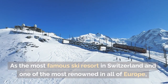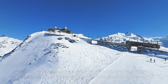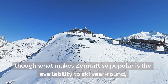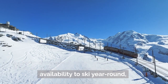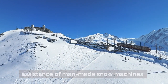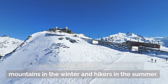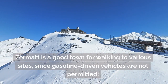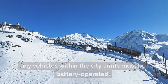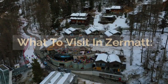As the most famous ski resort in Switzerland and one of the most renowned in all of Europe, Zermatt is as classic and iconic as they come. The small town is covered in a thick blanket of snow throughout the winter. What makes Zermatt so popular is the availability to ski year-round, given its remote location high in the Alps and the assistance of man-made snow machines. Cable cars whisk skiers up surrounding mountains in the winter and hikers in the summer. Zermatt is a good town for walking to various sites, since gasoline-driven vehicles are not permitted — any vehicles within the city limits must be battery operated.